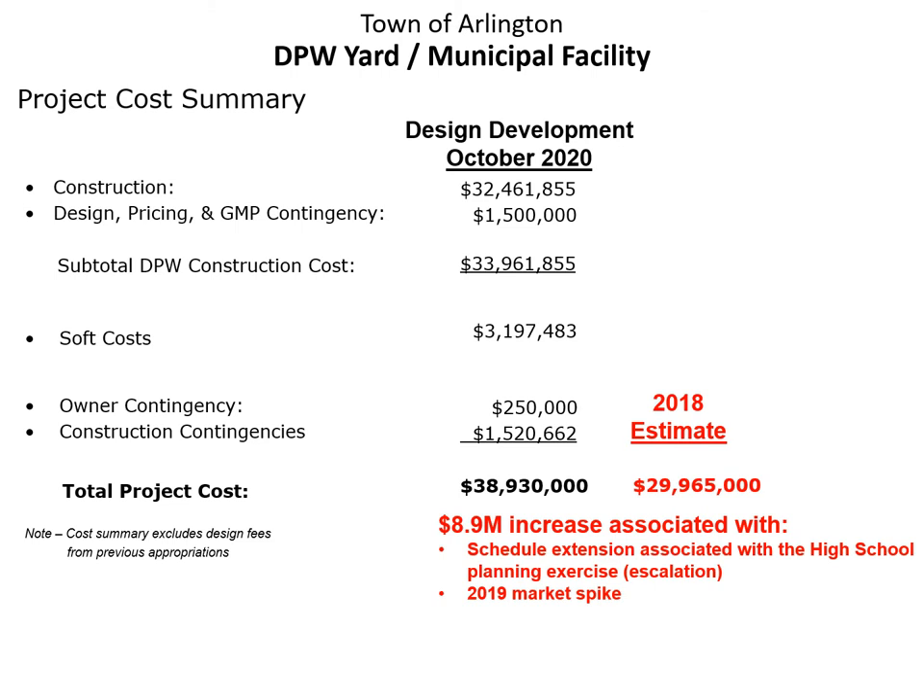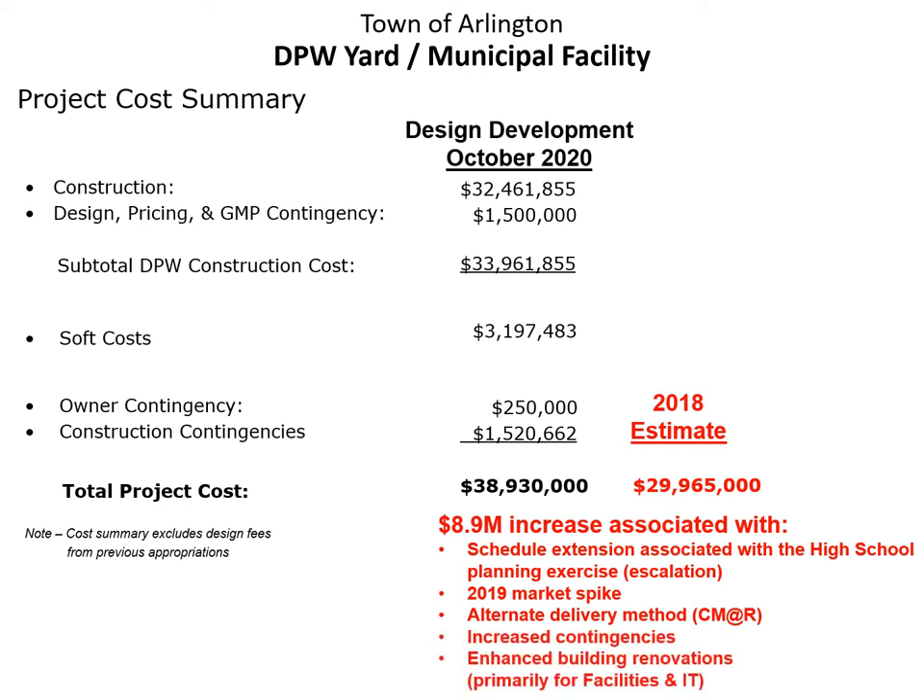Additional contributing factors include an unforeseen 2019 market spike, which saw costs rise at a significant pace due to a competitive market. There was also a change to the alternate delivery method, increased contingencies, as well as enhanced building renovations, primarily for facilities and IT.